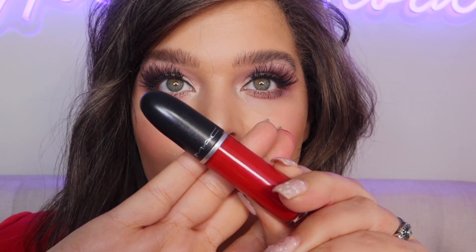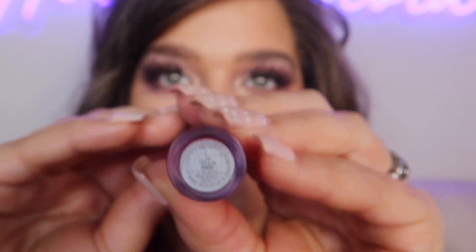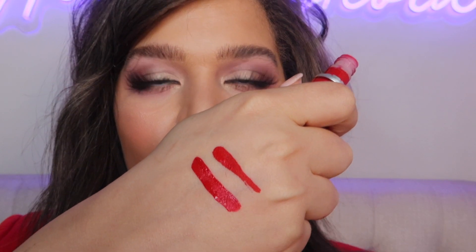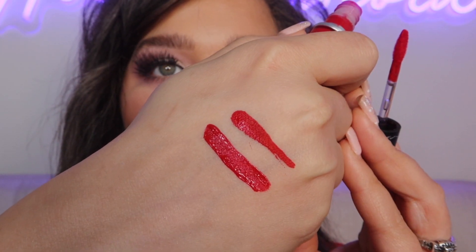The next liquid lipstick is the MAC Retro Matte Liquid Lip Color in the shade Feels So Grand. This is going to be a deep, true red, and once again you've got full coverage with just that one swipe. This is a highly, highly pigmented red — this one is going to dry down super matte.